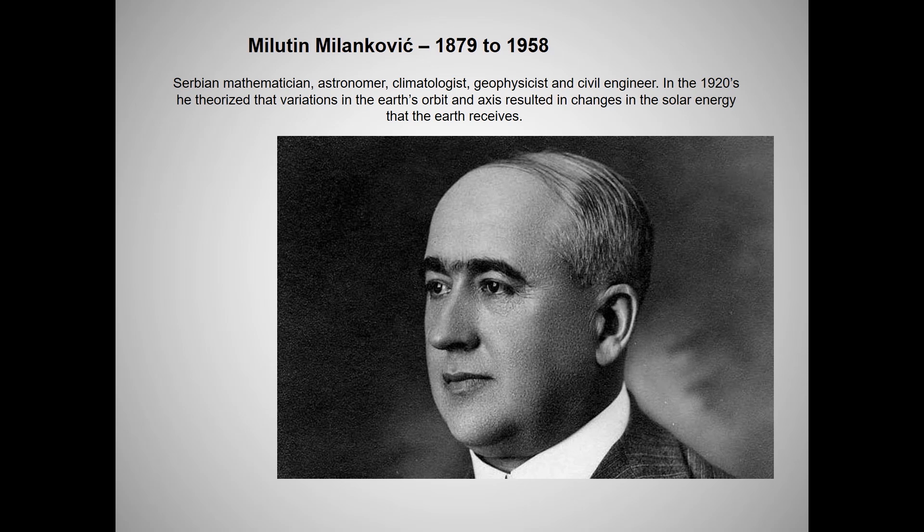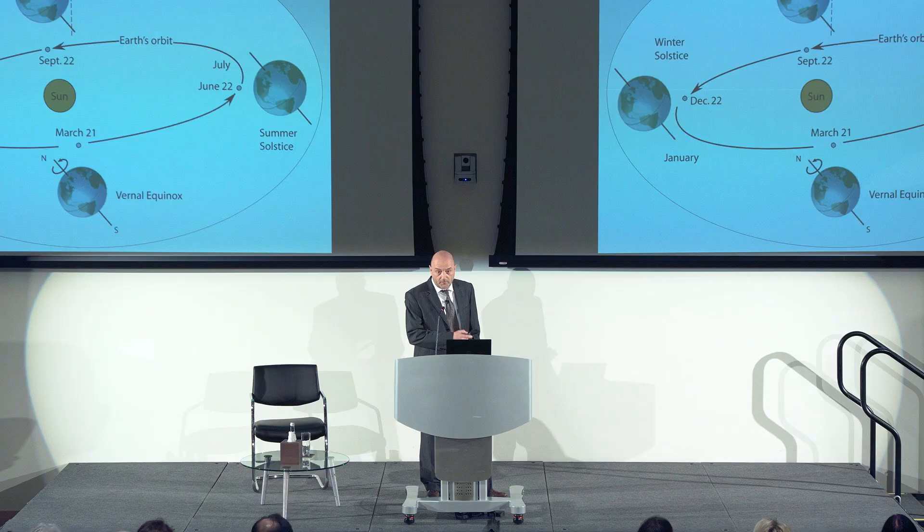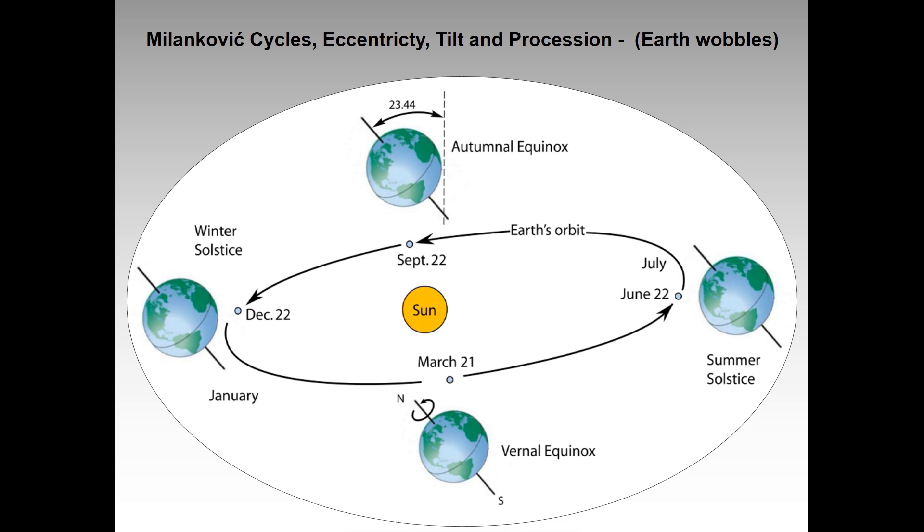Moving into the 1920s, we have Milutin Milankovic, who looked at how the Earth revolves around the sun. He realized that the way the Earth revolved around the sun changed — specifically the angle of tilt to the sun changed over time. We're currently about 23.4 degrees off centre.